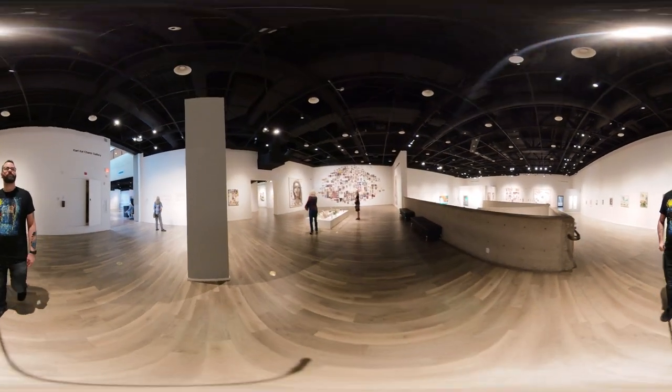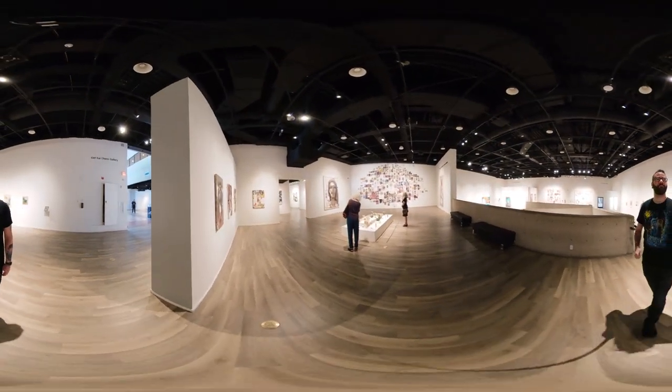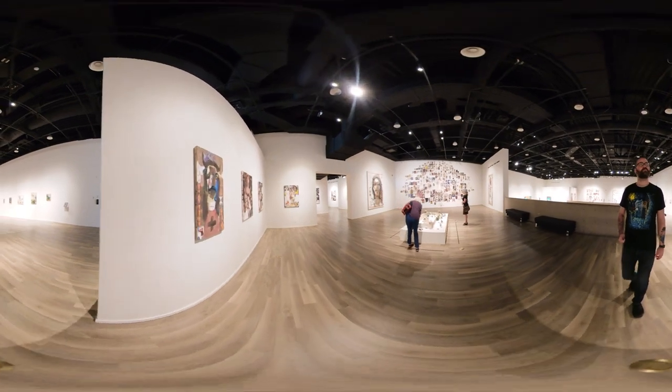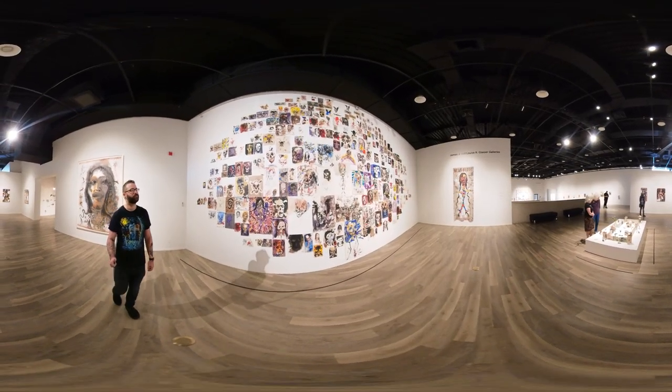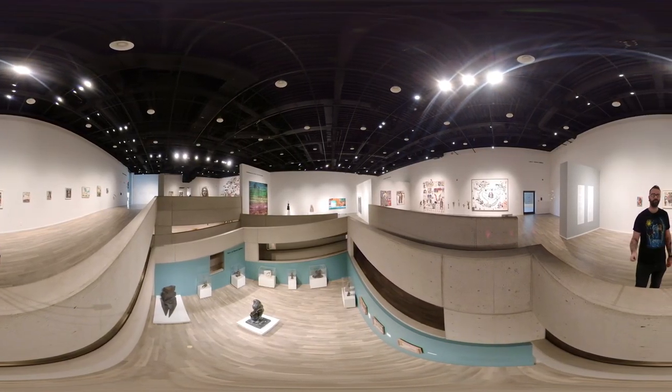Welcome to Explore Tucson. Today we're at the Tucson Museum of Art. If you've never been, you might be surprised at just how large this place is. They have a huge collection of art in all different styles and eras. Even the design of the building has its own beauty.